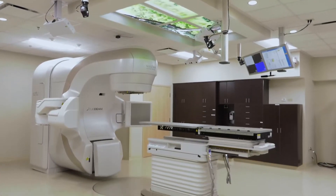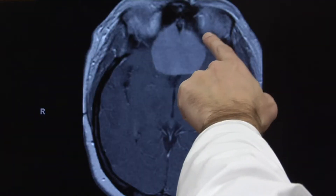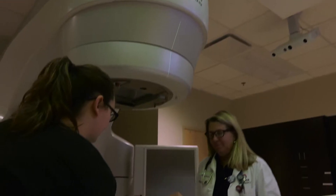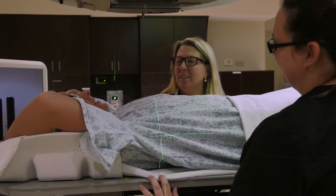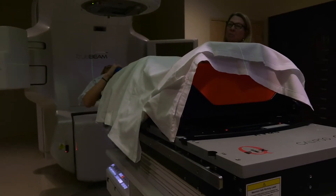TrueBeam is most commonly used to treat lung cancers and cancers that have spread to the brain. TrueBeam has also cut each treatment time from one or two hours down to 20 minutes. It allows us to just focus on these individual spots of tumor and leave the normal brain tissue alone, which gives a better long-term outcome for the patient.